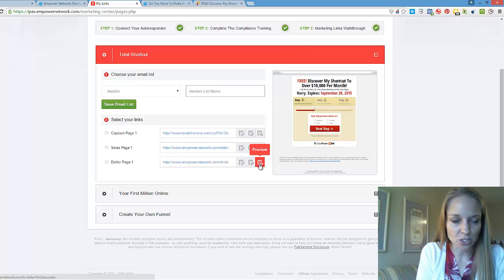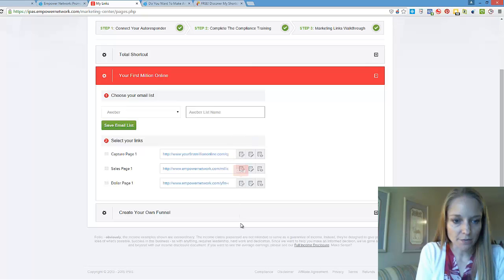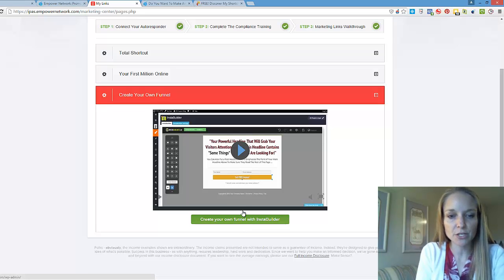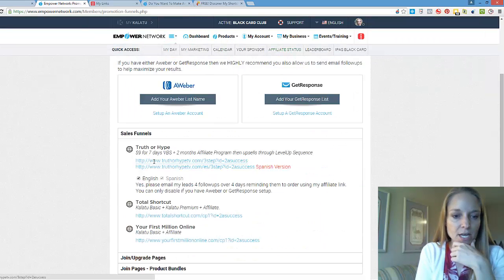On the buy page you have several different options — there's a dollar entry page and other resources. You also have the option to create your own funnel with Insta Builder, where you can create your own headline and video, however you want to set that up.